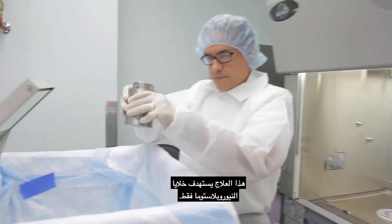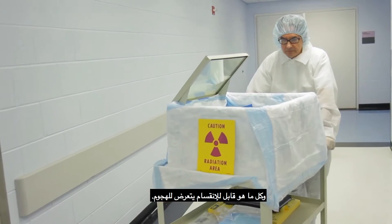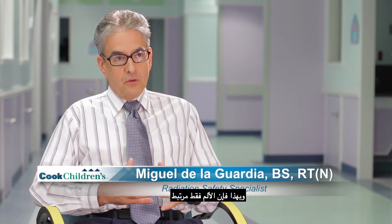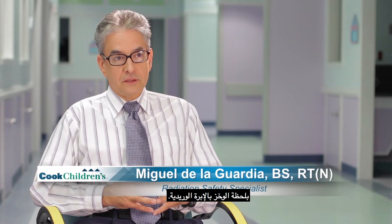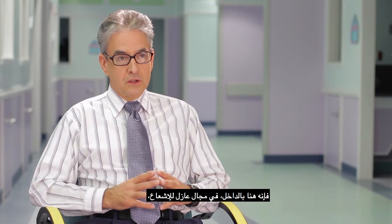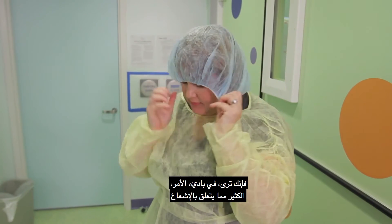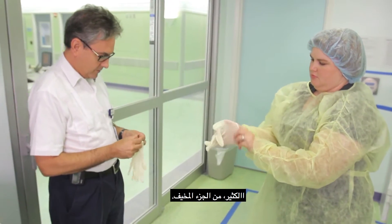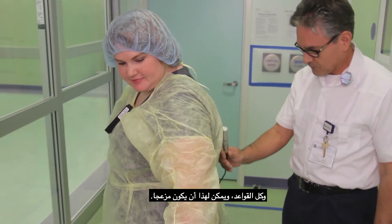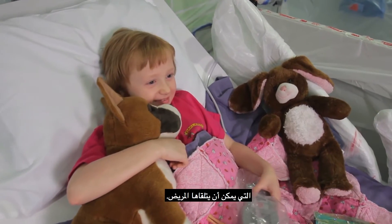This therapy targets the specific neuroblastoma cells. Chemotherapy and radiation target cells in general, and whatever is dividing gets attacked. The product is injected through an IV, so the only pain is associated with putting in the intravenous line. Once the patient gets the therapy, they're in radiation isolation anywhere from three days to a week. When you see a patient that's getting MIBG therapy, you see on the front a lot of the radiation part, a lot of the scary part — the signs and the special room and the tape and the lead and all the rules. And that can be intimidating, but truly it is actually one of the easier therapies for the patient to receive.